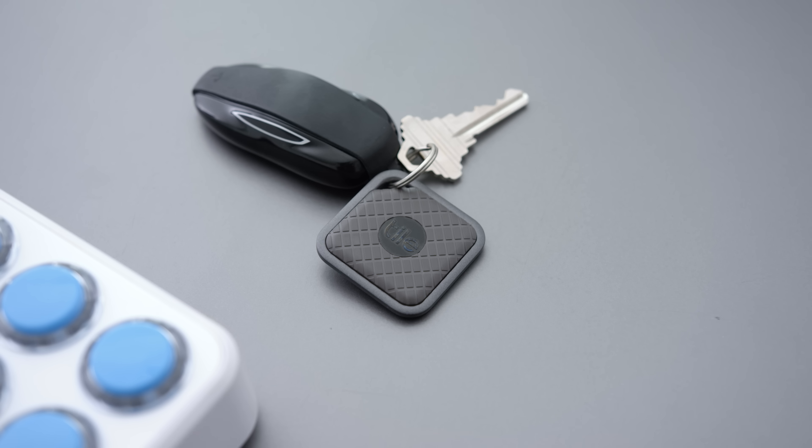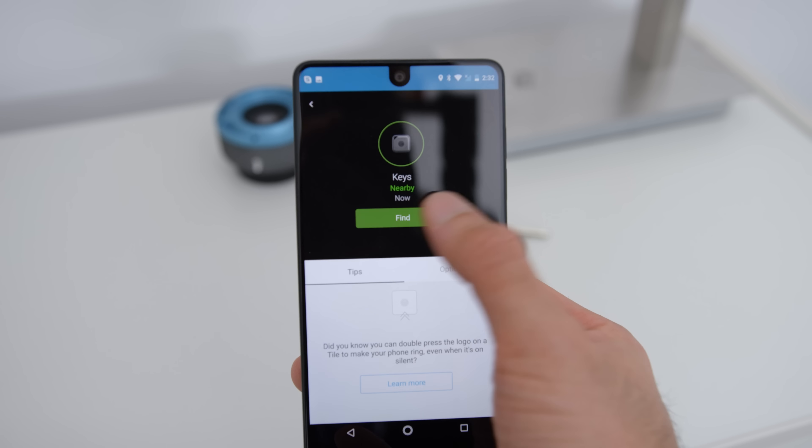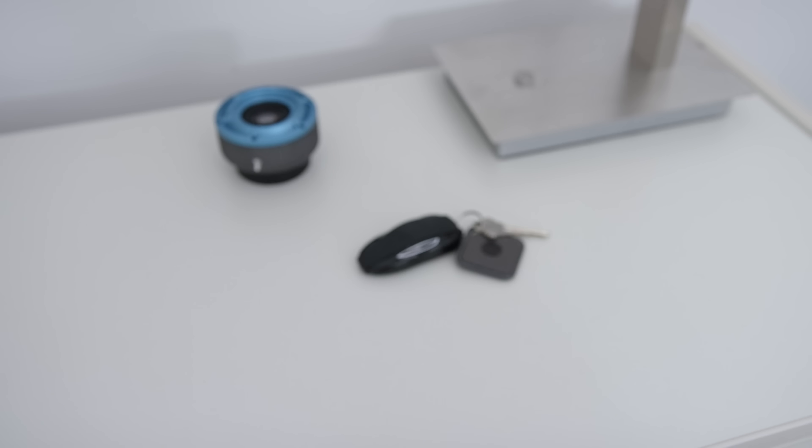It can be something that you misplace once in a while, like your keys, and you can keep track of it. Or it can be something a little more substantial — like if you're traveling, you can stick it in your luggage, and if you're within 200 feet or so, you can keep tabs on it. These new ones come in a nicer design than before, they have better range, and they're still super easy to set up.